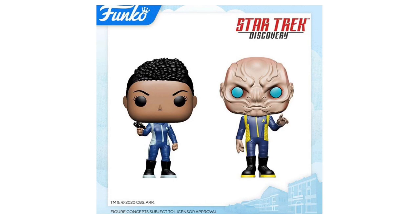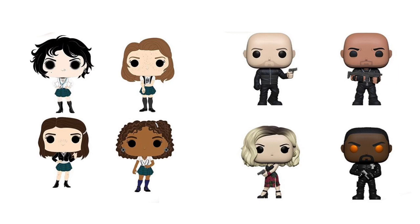Next up, we have Star Trek pops. Starting on the left side of the screen, we have Michael Burnham and then Saru — so there's only two pops in this line. I know Star Trek has a huge fandom. If I'm not mistaken, the actor who plays Michael Burnham is the same actor who played Sasha from The Walking Dead, which is why she was killed off.